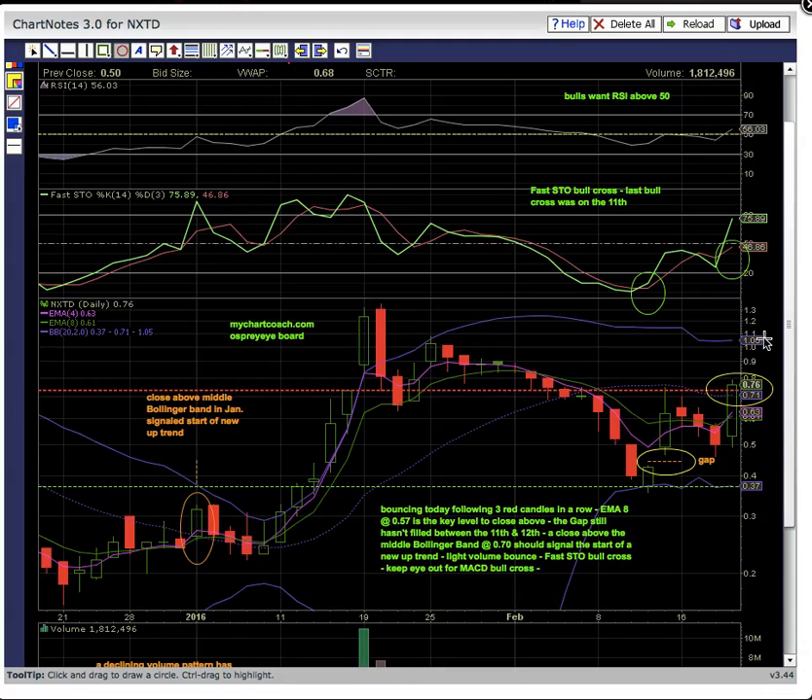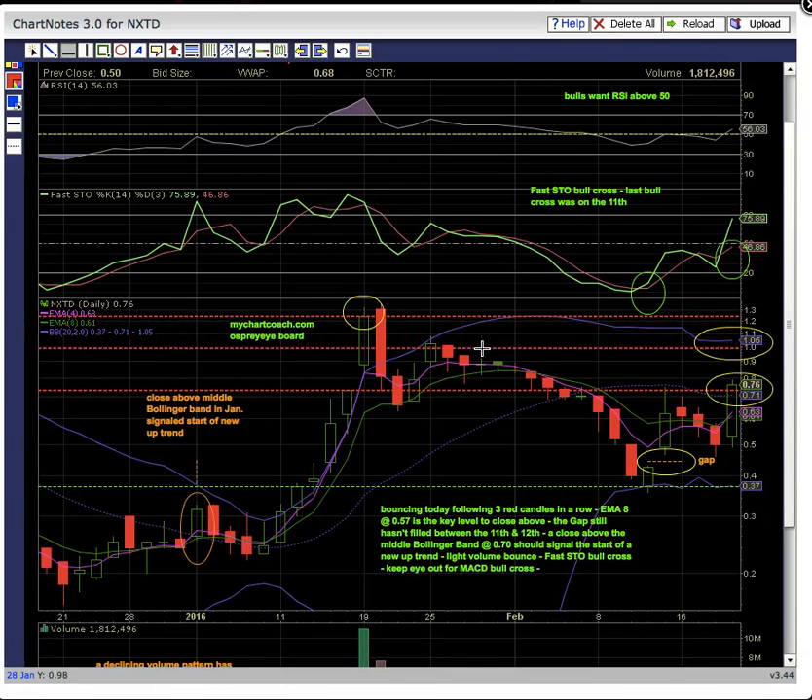NXTD can still break out and head higher from this pattern because it's a very nice move on Friday. We're going to be looking for candles forming above the middle Bollinger Band, and then the key resistance level from January 19th — you want to see a close above that level for more upside potential. There's a big move between the middle Bollinger Band and the upper Bollinger Band at 1.05, which is a key resistance level along with the candle that formed on the 26th, also at 1.05. If that breaks, it's going to put the January 19th candle on deck.